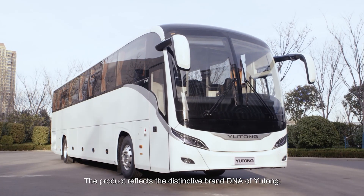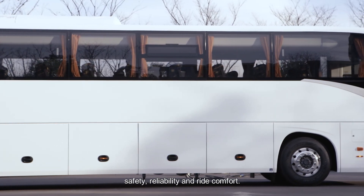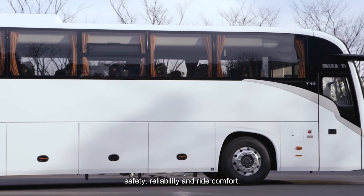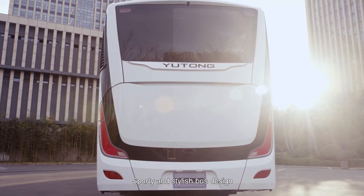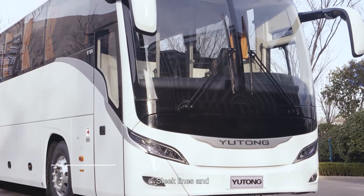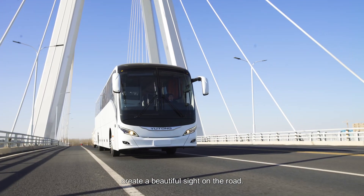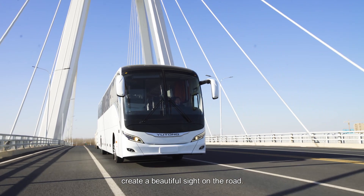The product reflects the distinctive brand DNA of Yutong: safety, reliability, and ride comfort. Sporty and stylish bus design with modern aesthetics — sleek lines and soft edges create a beautiful sight on the road.